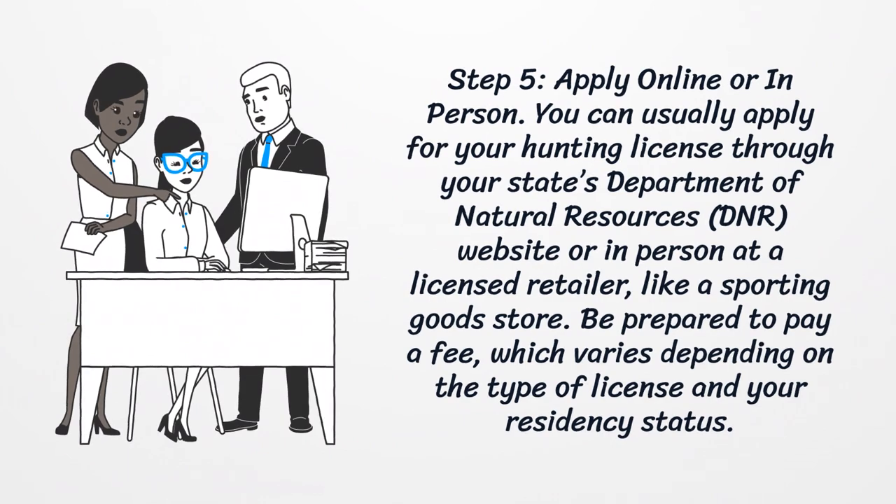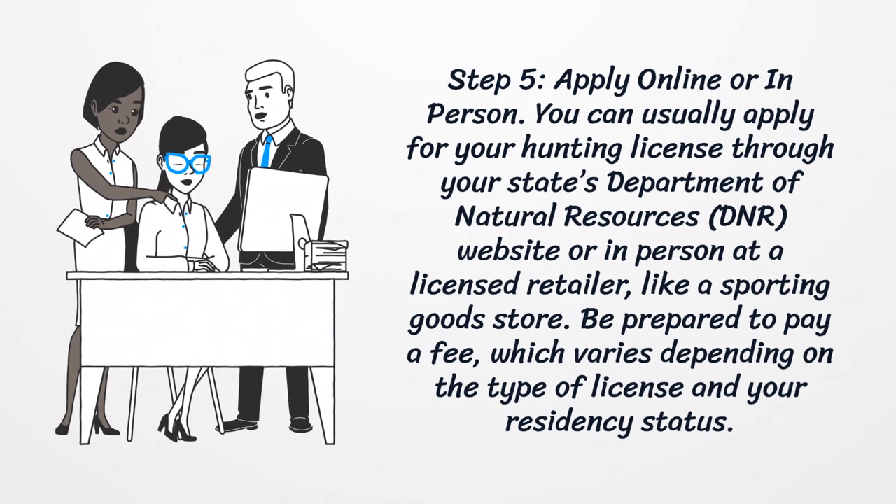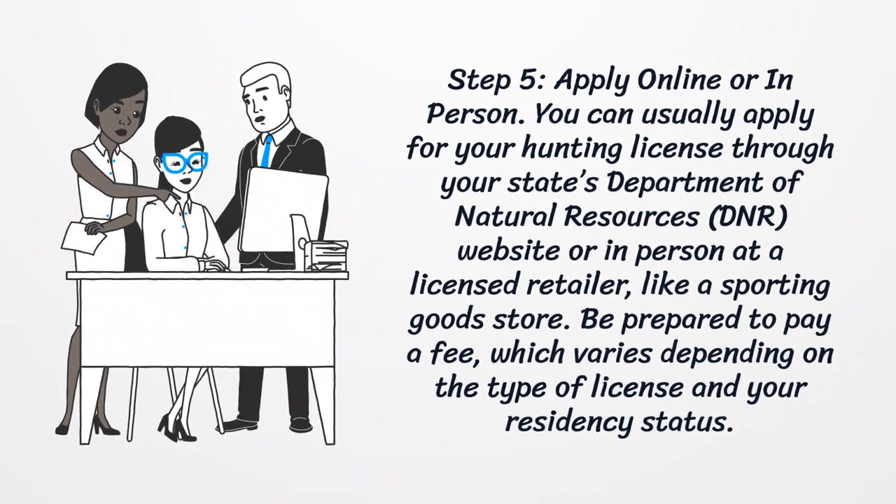Step 5: Apply online or in-person. You can usually apply for your hunting license through your state's Department of Natural Resources website, or in-person at a licensed retailer like a sporting goods store. Be prepared to pay a fee, which varies depending on the type of license and your residency status.